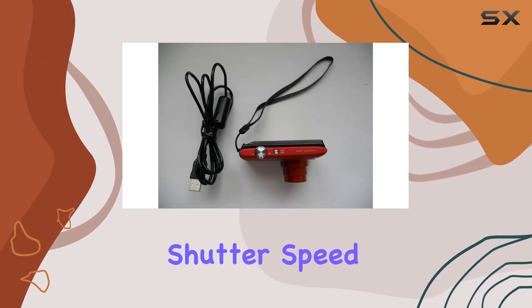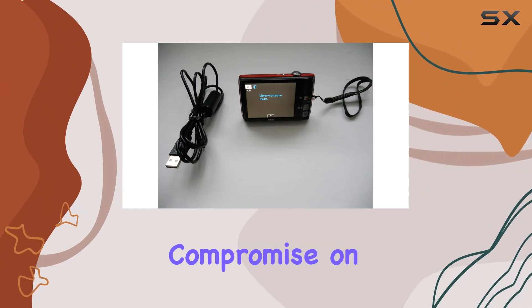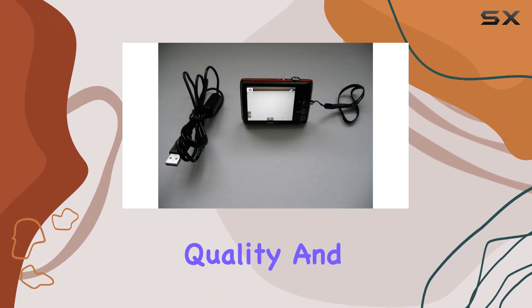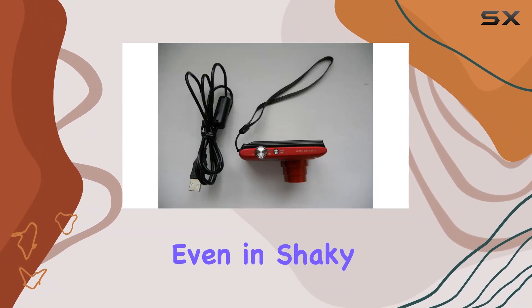And with a max shutter speed of 1/2000 seconds, it handles action brilliantly. Sure, it's compact, but it doesn't compromise on features. With an EXPEED processor, it enhances image quality and processing speed. The 4-way VR image stabilization ensures your shots are steady even in shaky conditions.